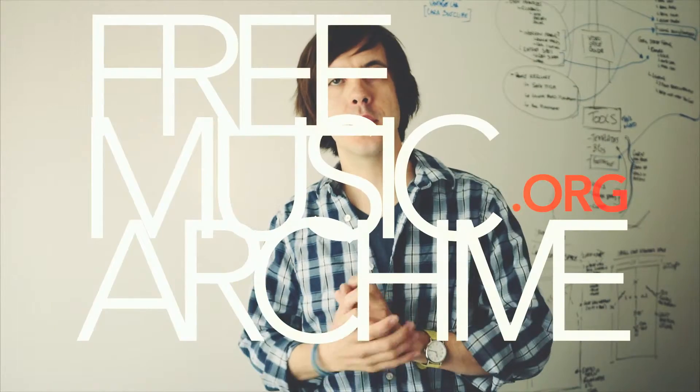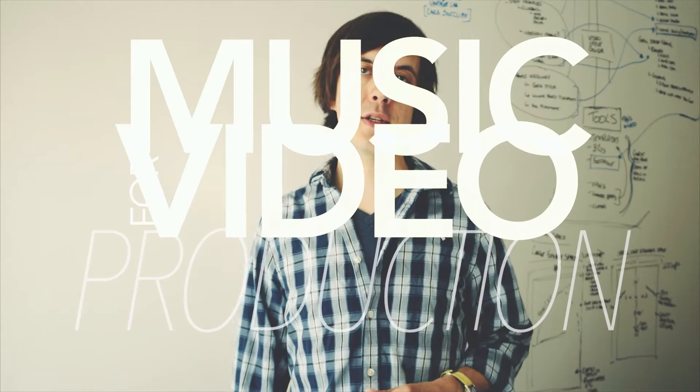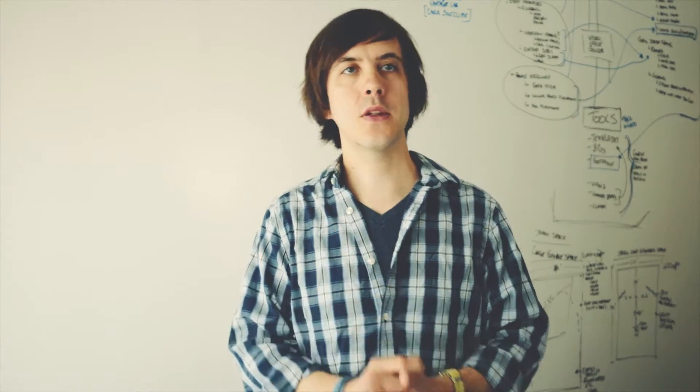Today we're going to look at freemusicarchive.org. This is the first site we're looking at in our series on music for video production. It distributes music under a Creative Commons licensing. I have the site queued up — let's take a look.